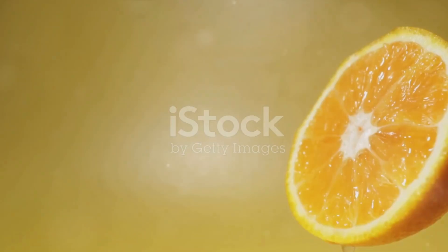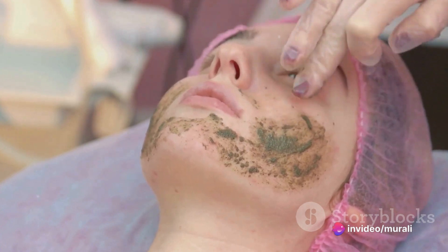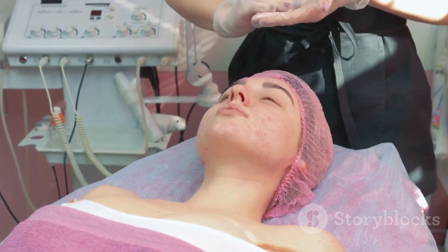But the wonders of orange peel don't stop at health benefits — it's also a beauty ally. The peel helps to remove dead skin cells, brightening and revitalizing the skin. It's a natural remedy for pimples, warts, blemishes, dark circles, wrinkles, and oily skin.